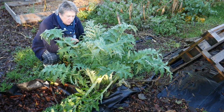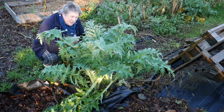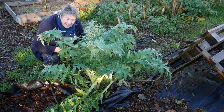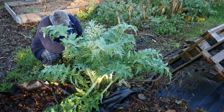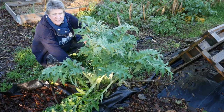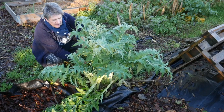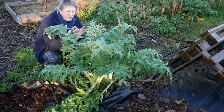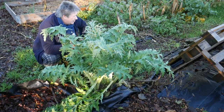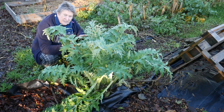This globe artichoke seems to be doing really well, but I do know that when the frost hits hard this is going to get damaged. So I'm going to bring some duck bedding and get it all around the base. This one here is an offset — I could lift that and plant it separately, but I'm going to leave it. I'm quite happy for this to get quite big, and I'm going to give it protection because this is the only one that survived after our very cold winter last year.